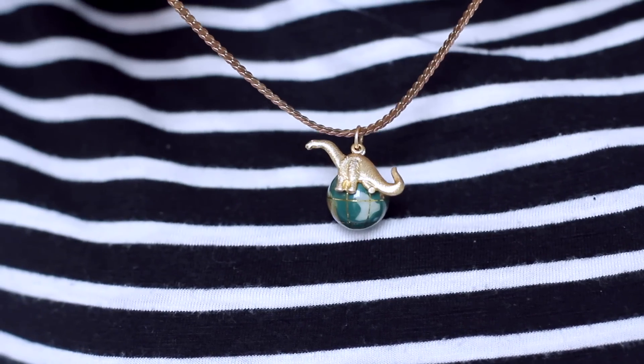As you might be able to tell, today I'm wearing a little necklace with a dinosaur and a globe and it is the most adorable thing. If you like space and dinosaur themed jewellery, go check out this webshop.